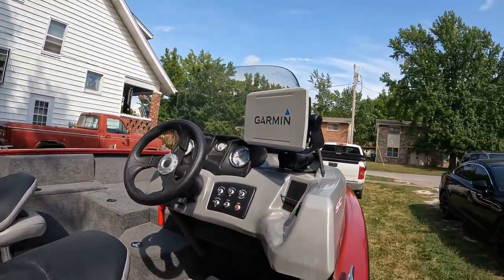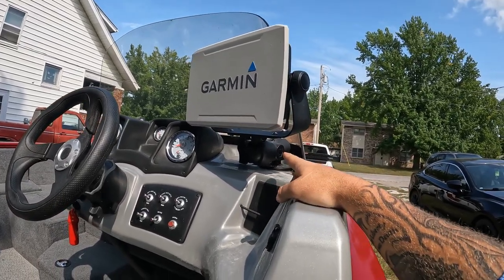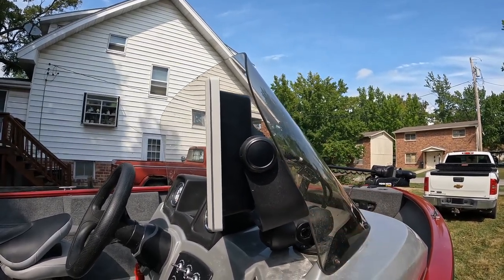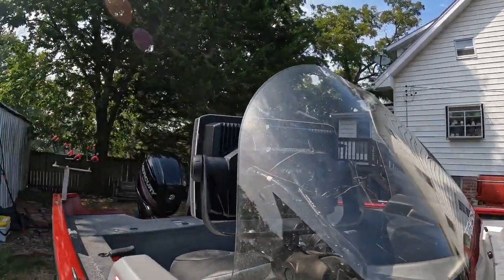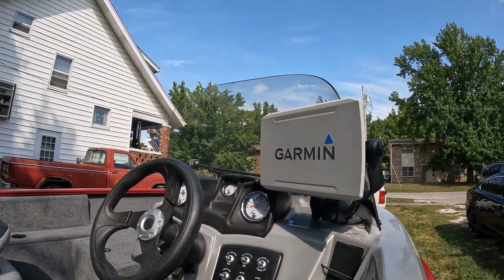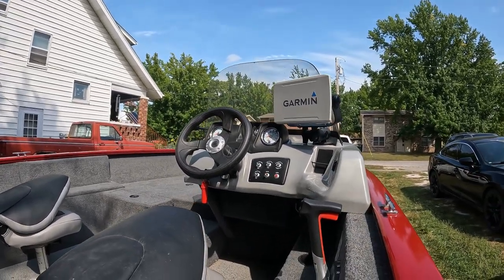Another big thing I did was upgrade to the 10-inch Garmin unit — I actually installed that myself. It's on a RAM mount which is adjustable, and it fits behind this single-console windshield really well, which keeps it protected from the elements. They're supposed to be waterproof, but that extra layer of protection is nice.